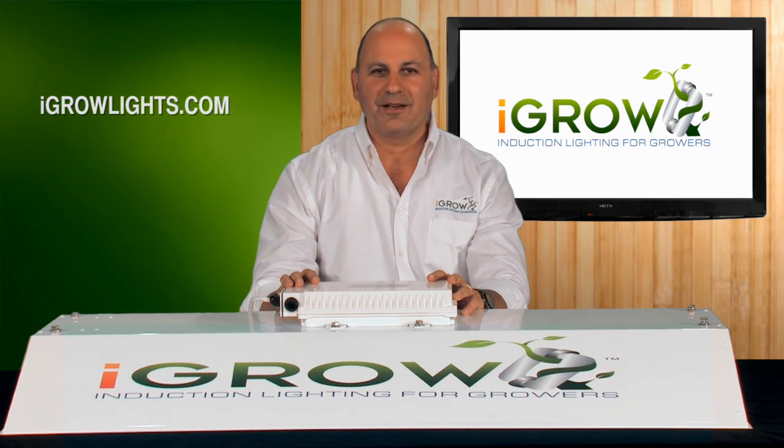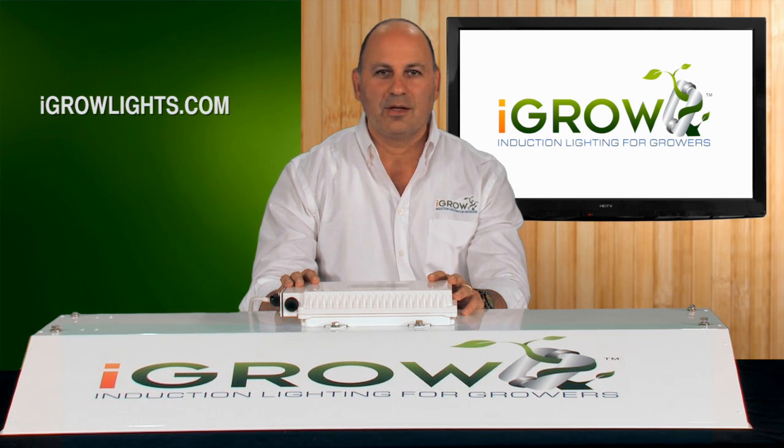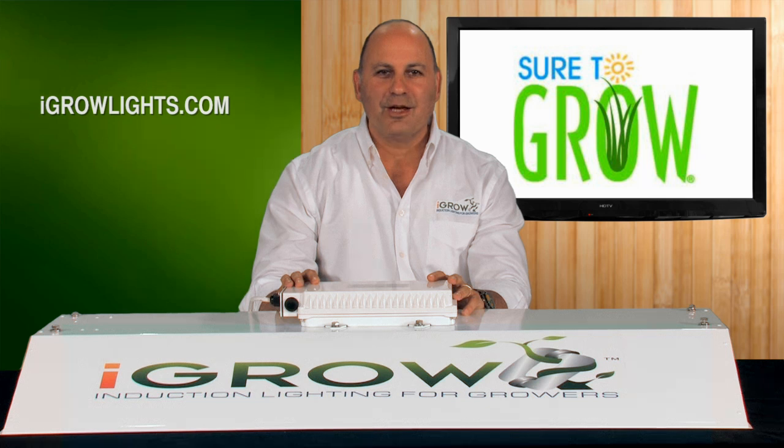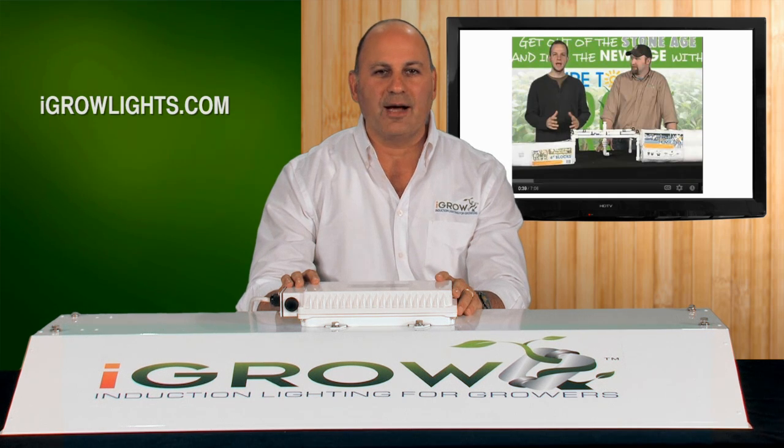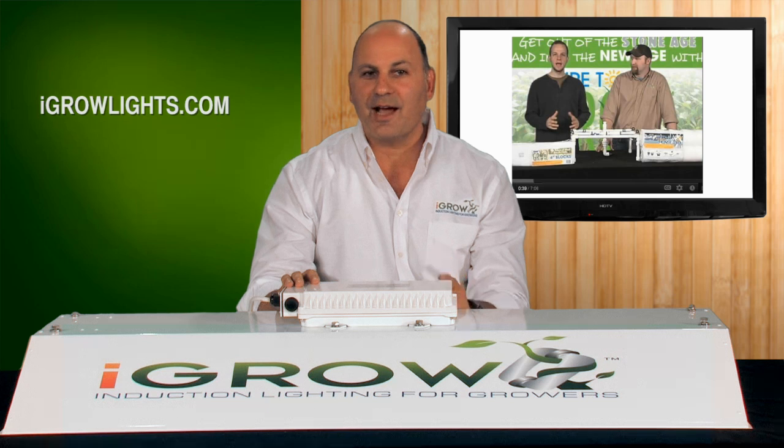Hi, thanks for tuning in. My name is Kerry Sanders and I'm one of the founders of iGrow. We wanted to thank all our loyal Sure2Grow YouTube fans for making the Sure2Grow series of videos the number one series on YouTube for hydroponics. In appreciation, we're going to give you the first look at iGrow.